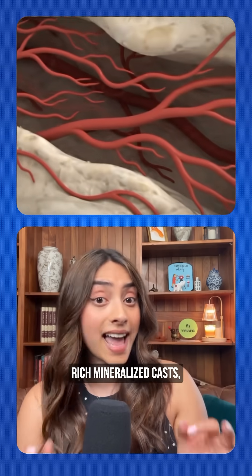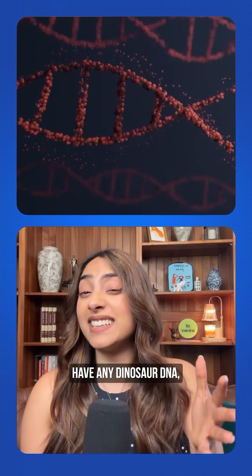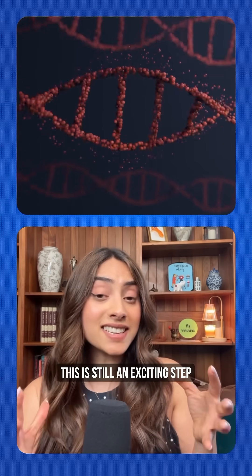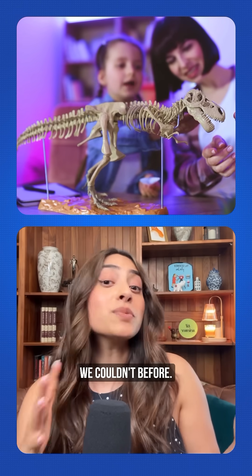The results: they successfully identified preserved blood vessels as iron-rich mineralized casts. But unfortunately, no organic matter — specifically carbon — was left in the vessels. Although we still don't have any dinosaur DNA, this is still an exciting step in understanding more about these creatures in ways we couldn't before.